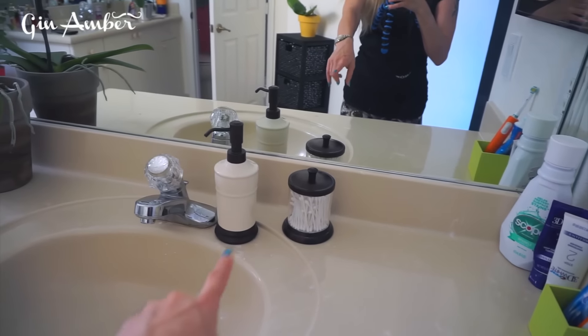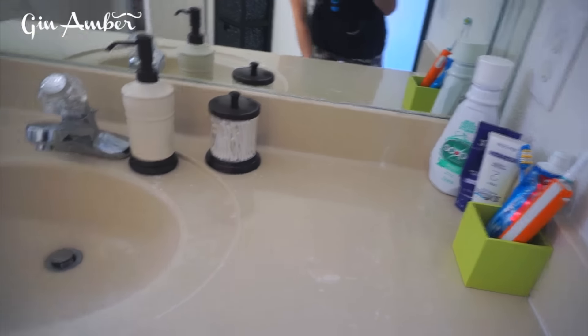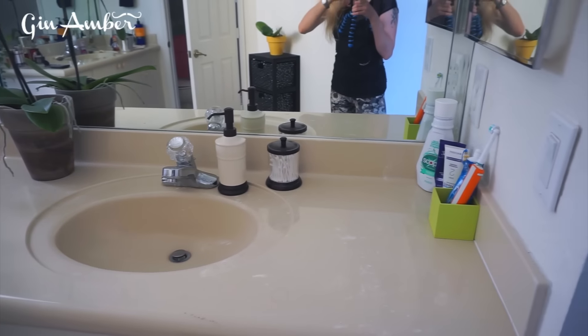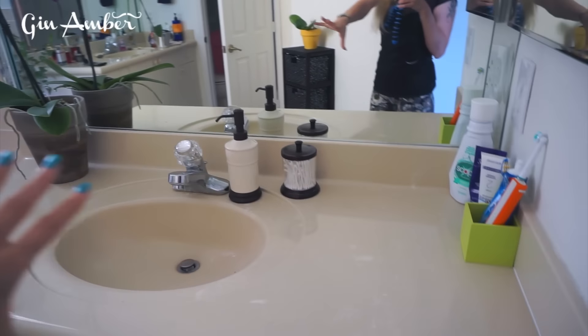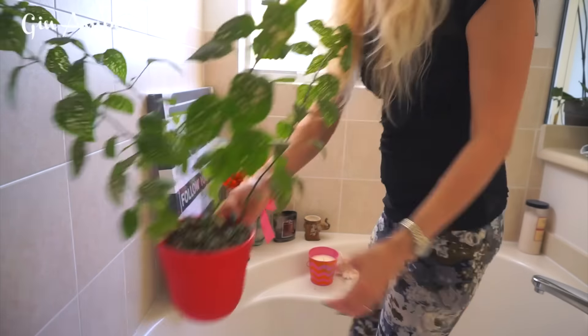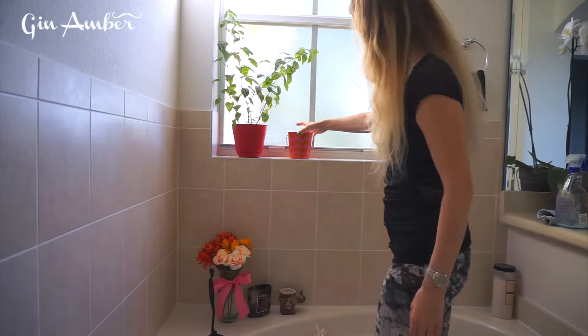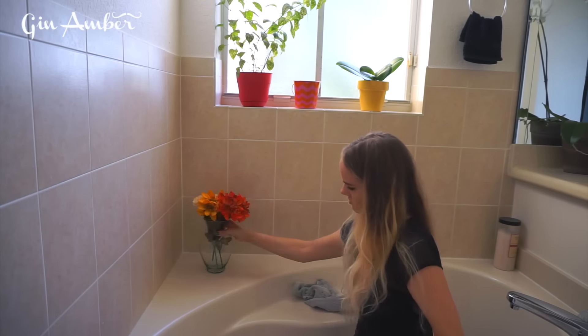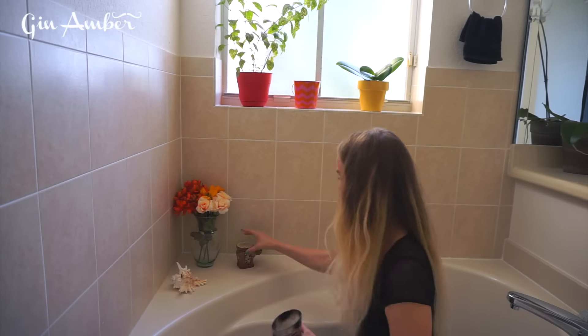Alright, so I made my husband's sink look normal. Those things don't match, but this is not a decoration video — this is an organizing video. It kind of looks nice. I'm like really minimalist, and I keep saying I have to change it. I put a small towel there. And now I'm going to hang this picture right here because I think it's going to look good.